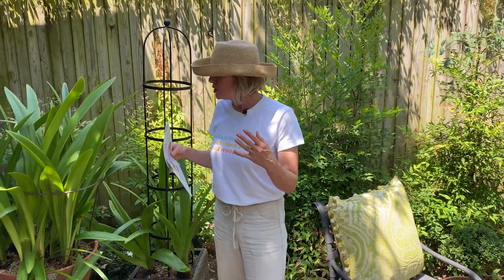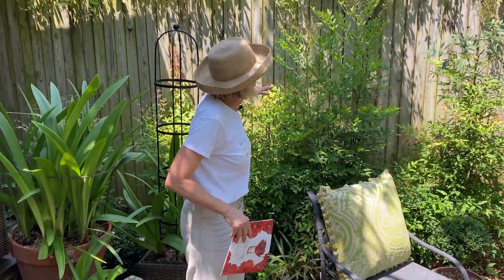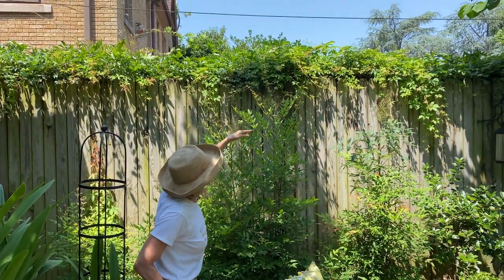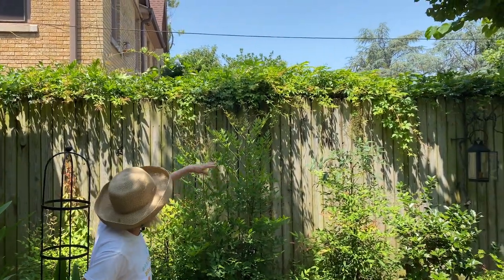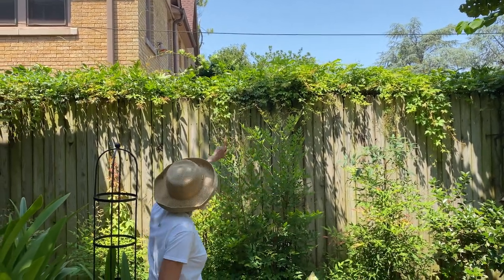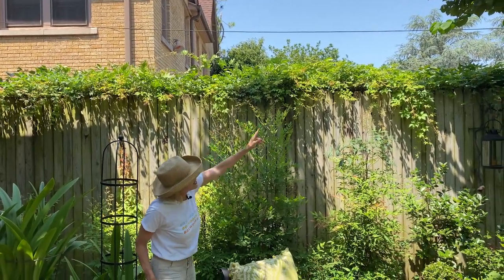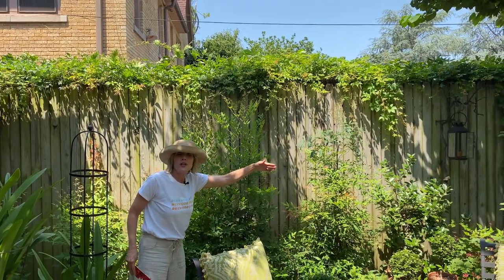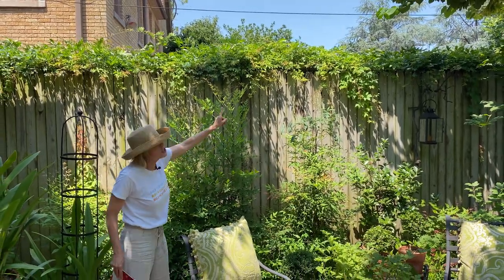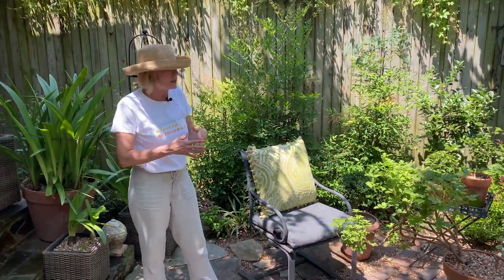I'm just so pleased with the way this whole corner looks now that all of the Nandina and everything has grown up. I continually have to cut back along the fence line all of that Virginia creeper that comes over — you can see it would continue to grow downward and would actually root in the ground. So about once a week I have my guys, when they come and blow, go back into that channel between the fence and what's in front of it, and shear that off to keep it manageable.